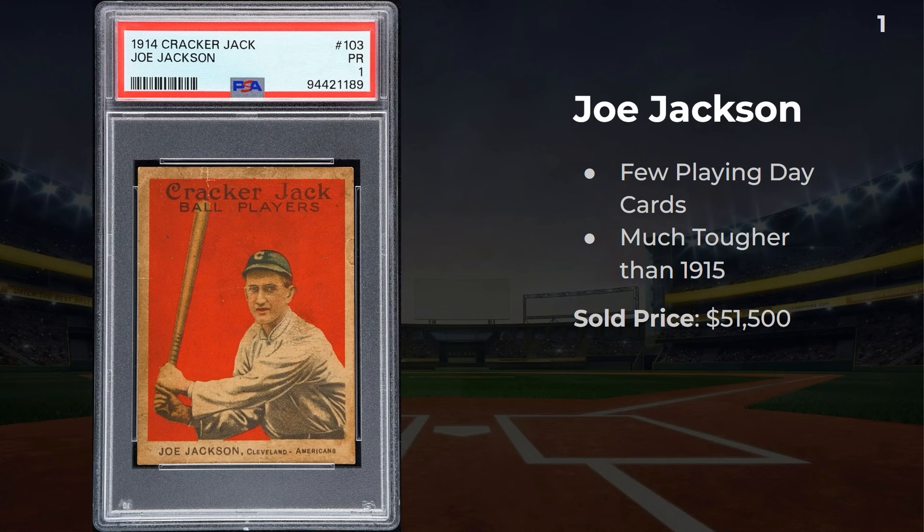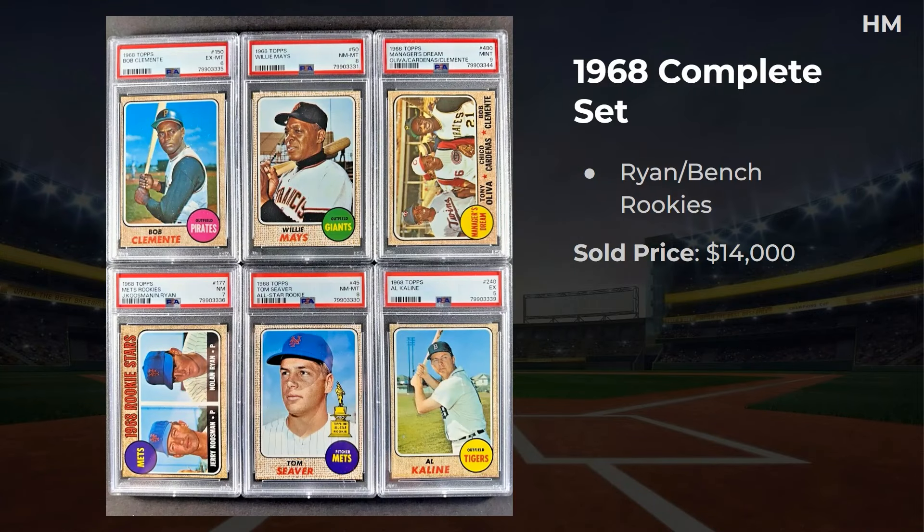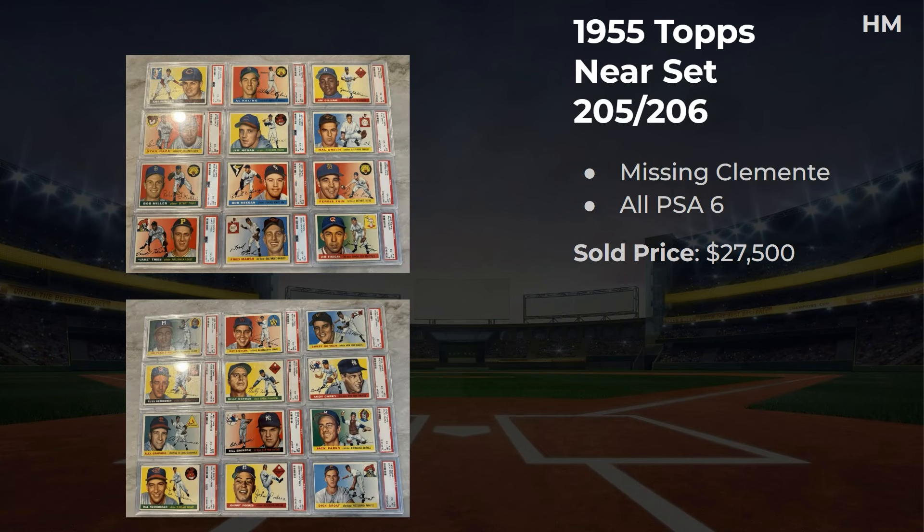I'm not getting that card anytime soon. With that, let's take a look at a few honorable mentions. Up first, there's a 1968 complete set — '68 is known for the Ryan and Bench rookies. This one sold for $14,000. Up next, a near-complete set from 1955 Topps — all PSA 6s, but it is missing the Clemente. That sold for $27,500.